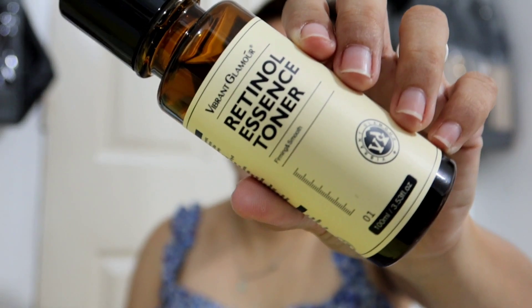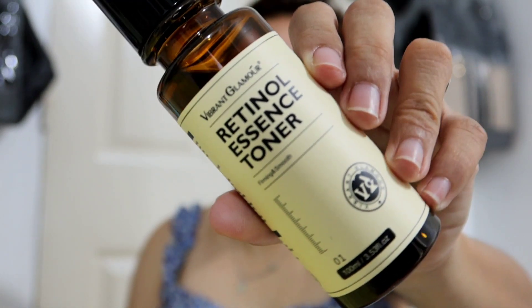After applying the cleanser, wash your face. The second product I'm going to use is the retinol essence toner. You can use this at night after cleansing your face — apply a proper amount of the essence to the face. You can also use this in the morning.